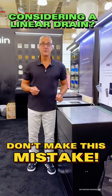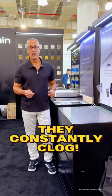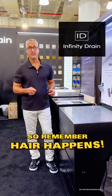Here's the biggest misconception in linear drains — they constantly clog. One thing Infinity Drains decided is: hair happens.